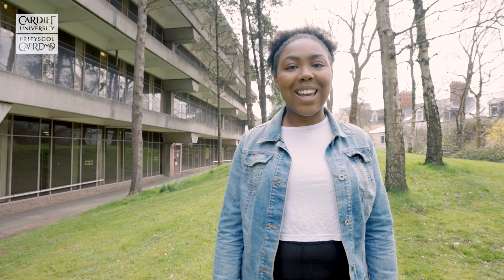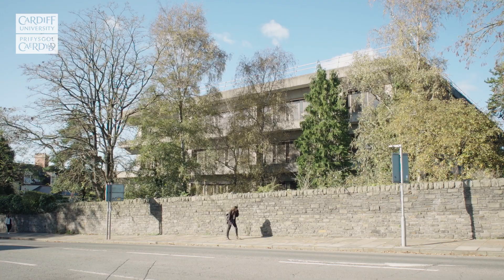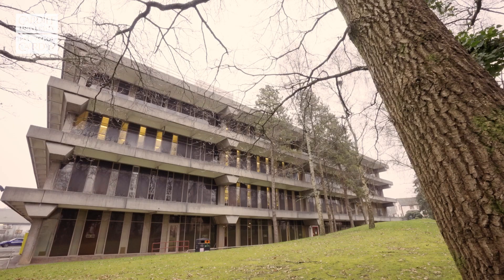Here we have the Arts and Social Studies Library, which is the largest library at Cardiff University and is home to the university's archives and special collections. We have several libraries across our two campuses with over 1.1 million books and access to over 1.5 million online books, journals and resources.